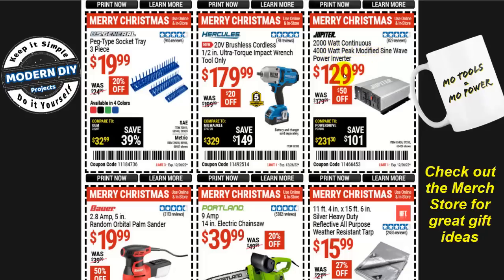Also, the Jupiter 2,000-watt continuous / 4,000-watt peak modified sine wave power inverter for $130, $50 off. Or the Hercules 20-volt brushless cordless half-inch ultra-torque impact wrench, tool only, $180, $20 off. Be aware that if you're not in the Hercules family, you'll need to buy the battery and charger separately, so you'll be spending well over $200.